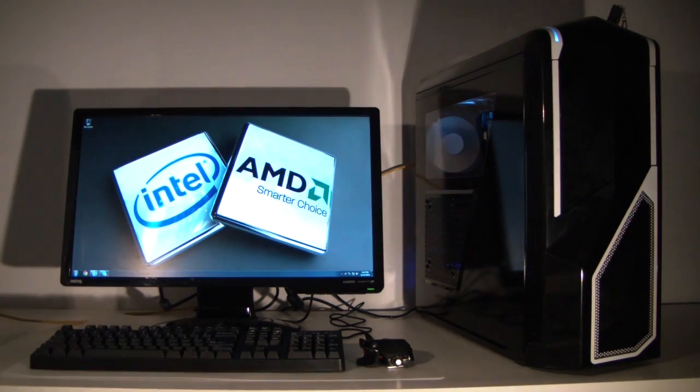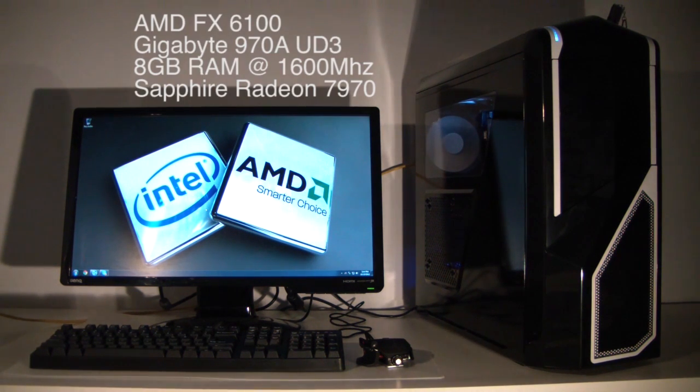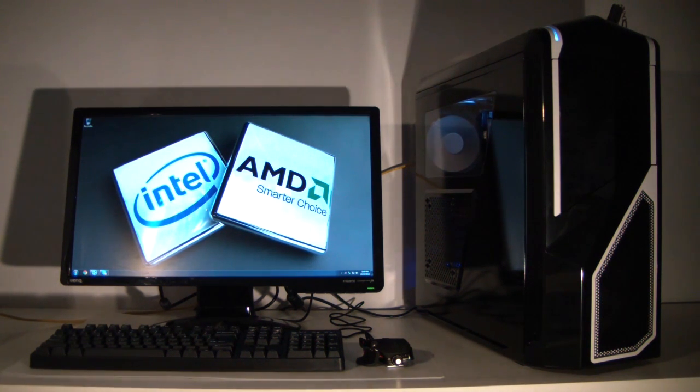The AMD system we're using today — the black NZXT case, as opposed to the white one which will be the Intel system — has a Gigabyte 970A UD3 motherboard. The system is installed on a 60 gigabyte Intel 330 SSD. We're running a 7970, a 650 watt Superflower power supply, and 8 gigs of 1600 MHz memory.